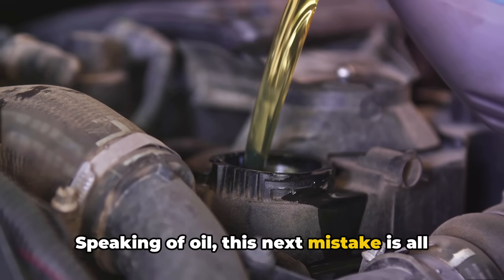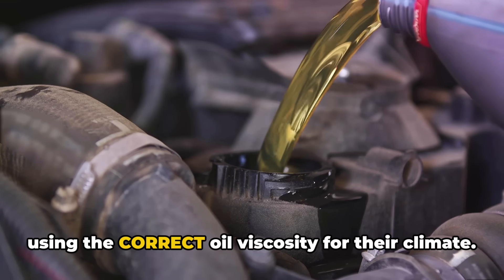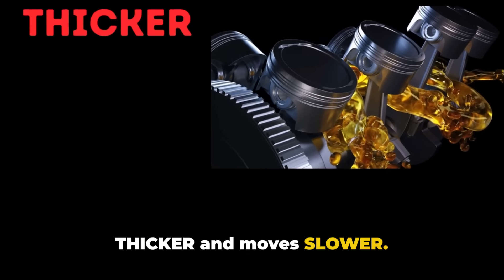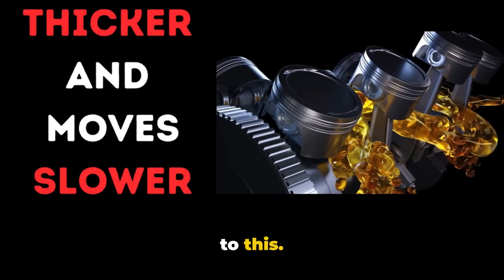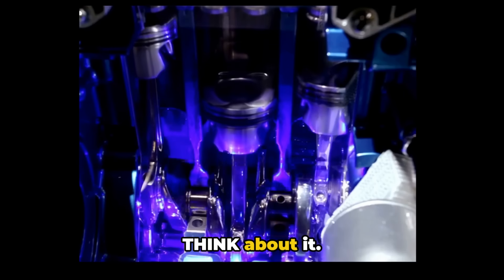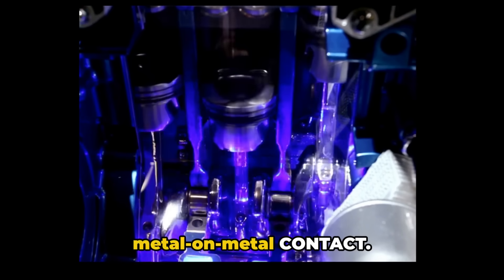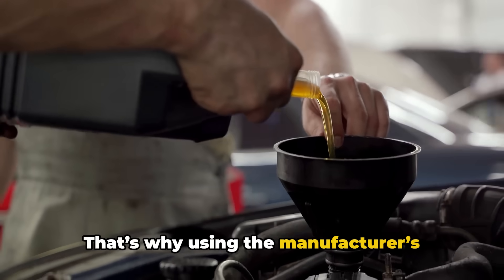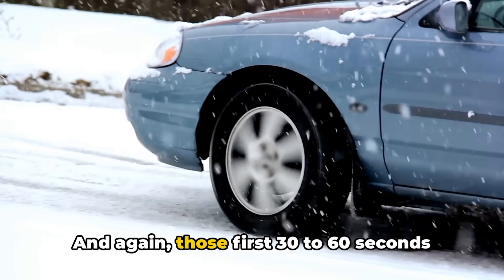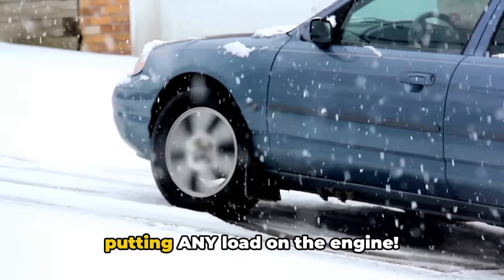Speaking of oil, this next mistake is all about what's flowing through your engine. Many people overlook the importance of using the correct oil viscosity for their climate. When your engine's cold, the oil is thicker and moves slower — even modern synthetic oils aren't immune to this. In those first few seconds after startup, your engine's parts are running with minimal lubrication. Your oil pump is pushing thick cold oil through tiny passages, and until it fully circulates, there's metal-on-metal contact. That's why using the manufacturer's recommended oil viscosity is non-negotiable, especially in winter. Those first 30 to 60 seconds after startup are critical — wait for the oil to circulate before putting any load on the engine.